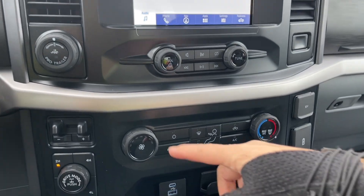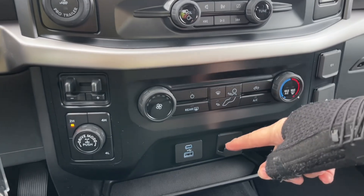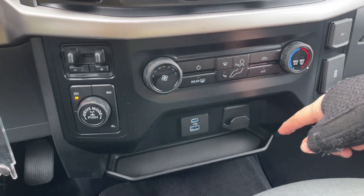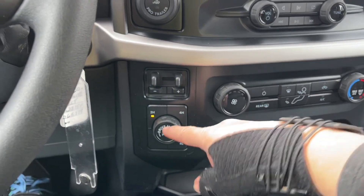Volume and tuner, and then down below is your fan. You've got your front and rear defrost, AC and max AC — and that's the climate control. USB, USB-C, plus a little hook. You've got a cubby, pro trailer backup, integrated trailer brake controller, and you've got your drive mode.